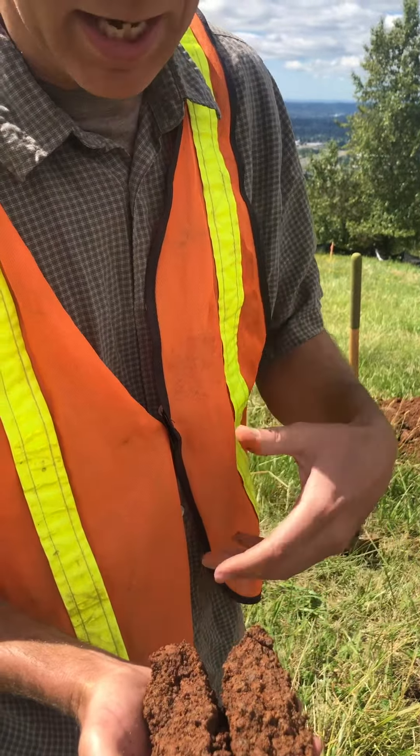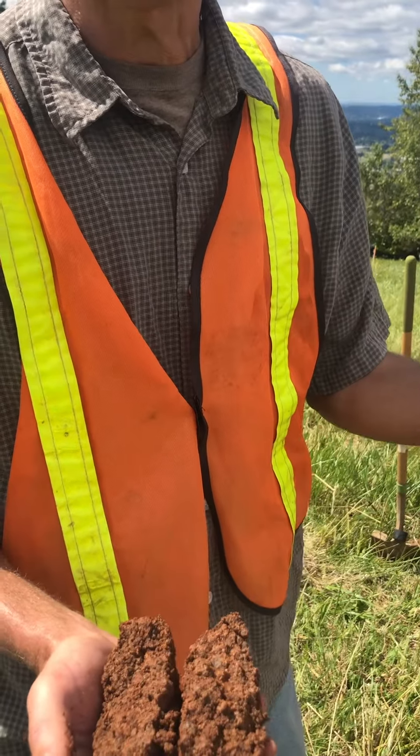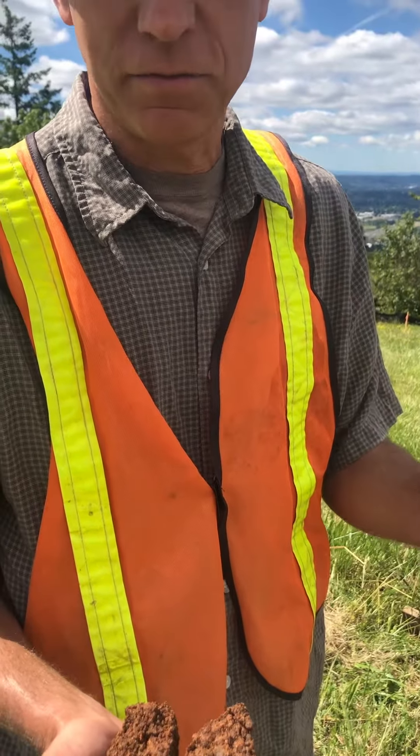Hey, Gerald. This is Paul Cronat with Central Geotech. We're just looking at the soil sample here. This appears to be a volcanic tuff.